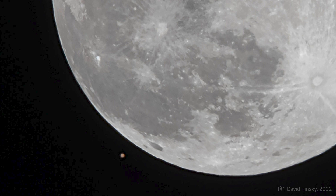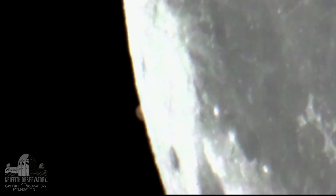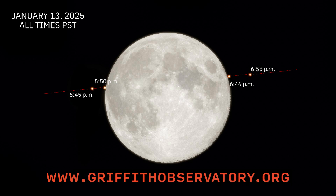On January 13th, there is a rare lunar occultation of Mars, where the Moon passes directly in front of the Red Planet, causing it to disappear for less than an hour before reappearing. The lunar occultation will be visible from the Americas and Africa. The last lunar occultation of Mars was on December 7th, 2022. From Los Angeles, Mars will disappear behind the full Moon at 5:51pm PST and reappear at 6:46pm PST. Weather permitting, Griffith Observatory will broadcast this event live. Please check our website at www.griffithobservatory.org for the link to our broadcast.